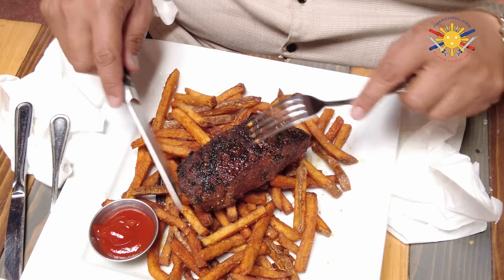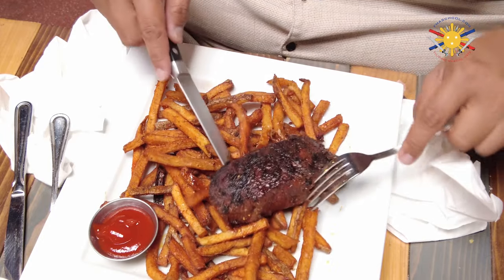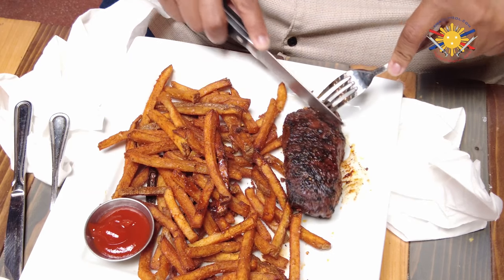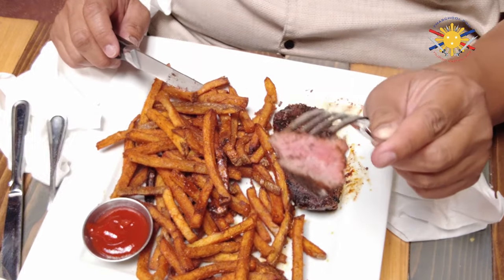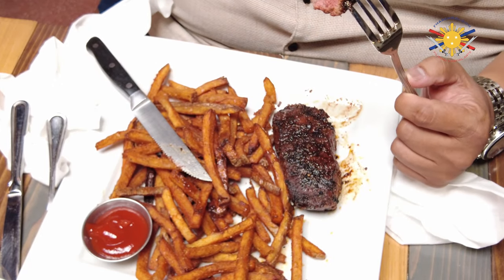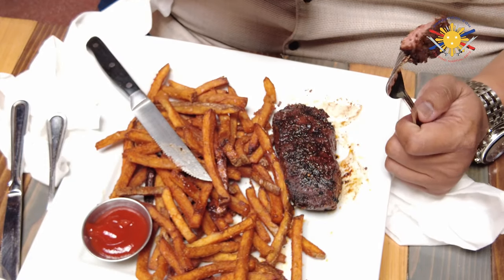We're cutting through the steak — look how well cooked that is, all the way around. I'm going to cut this corner piece. That is cooked extremely, like, medium rare. A little more pink inside. It smells aromatic — I can smell the pepper and the other seasonings on here. Cutting through it, it was very tender. I'm going to try this without any condiments, so I can taste the steak itself and tell you exactly what I'm tasting.